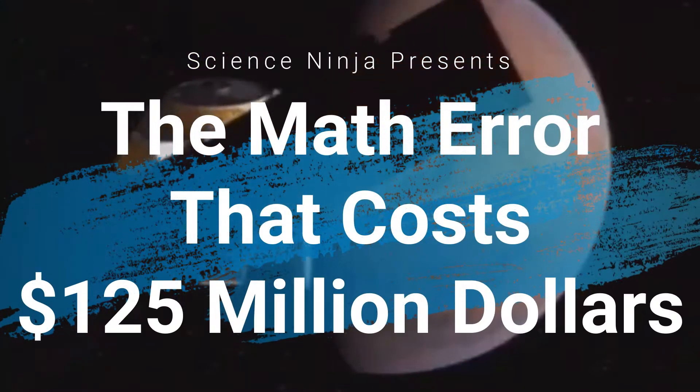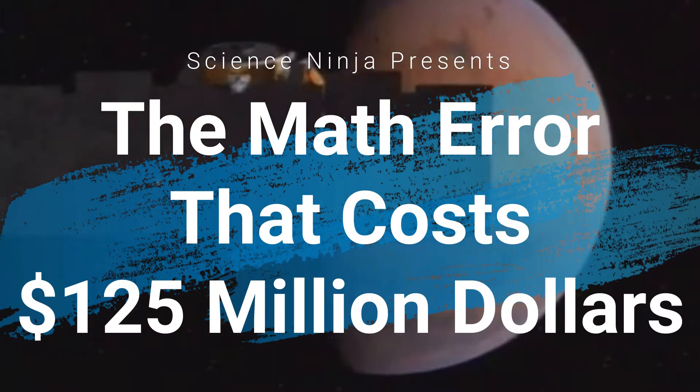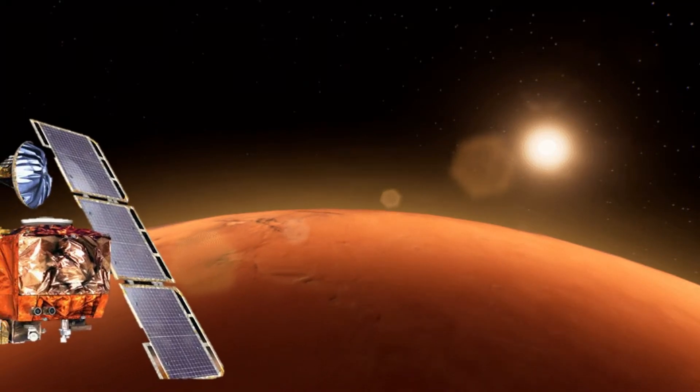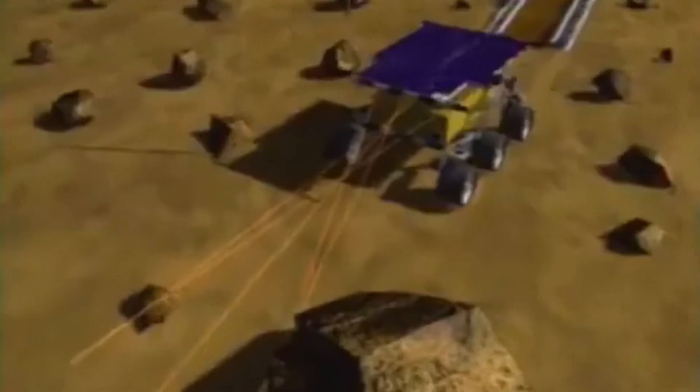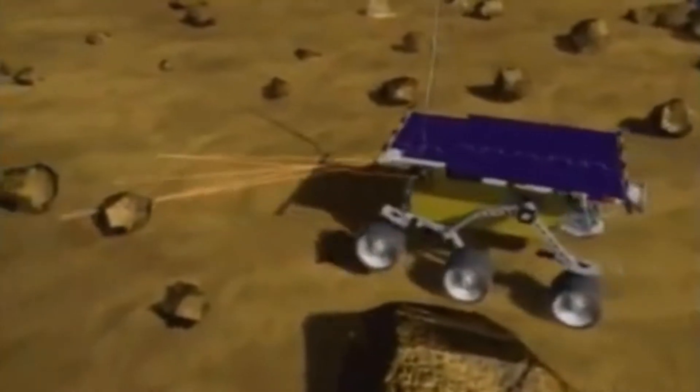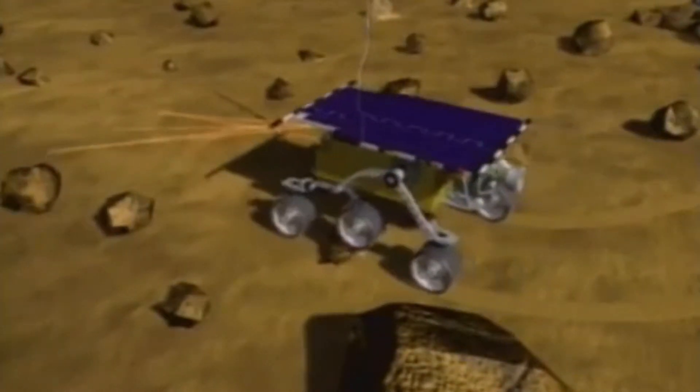The math error that cost 125 million dollars. The Mars Climate Orbiter was designed to study Mars from orbit and serve as a communications relay for the Mars Polar Lander and deep space probes. The 125 million dollar satellite was supposed to be the first weather observer on Mars.